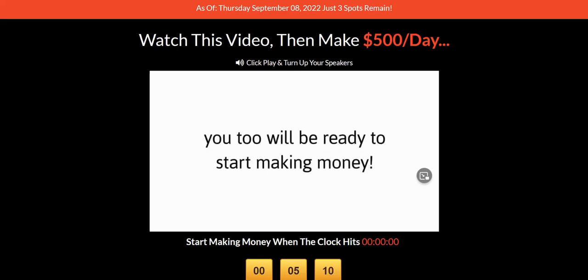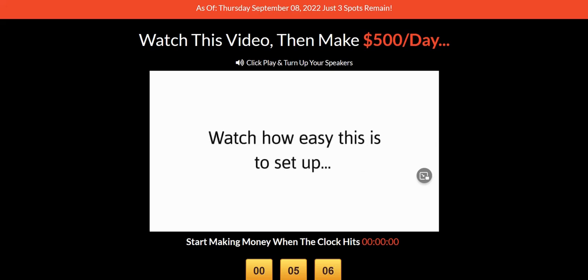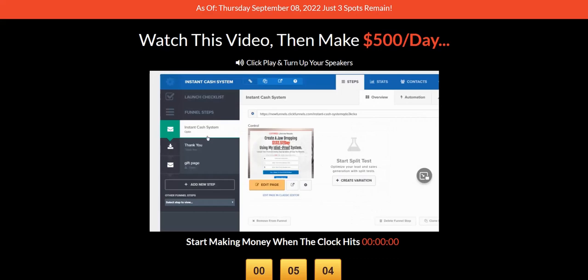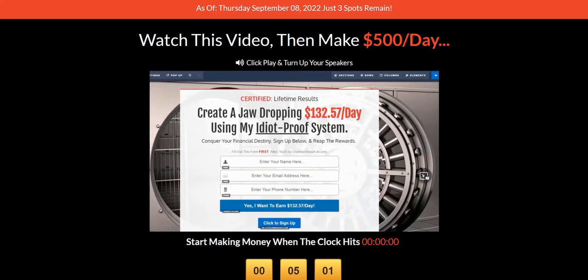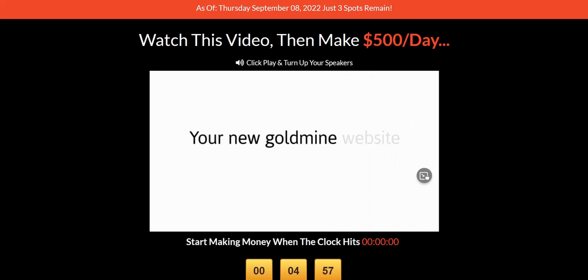Before we get started, click the link in the video description below to discover my current number one online system to plug into right now. It's a really excellent done-for-you system and one of the best ways to get started generating an income on the internet.